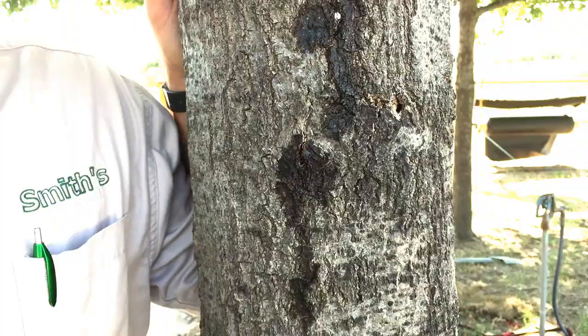We've been hearing a lot about tree borers this time of year because this is when they're emerging from the trunks of your trees, and this is where you're seeing the damage. I'm going to talk to you about what a tree borer is, what they do, and how you can treat them.